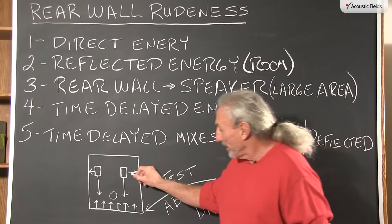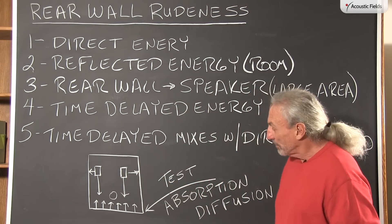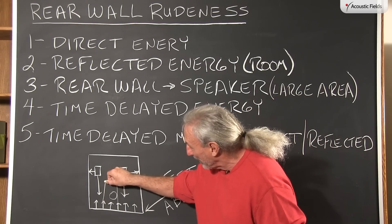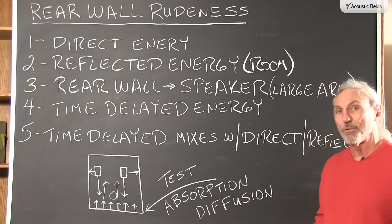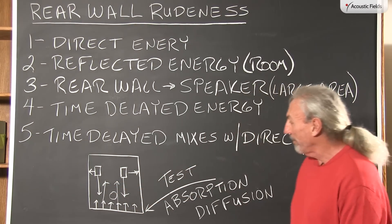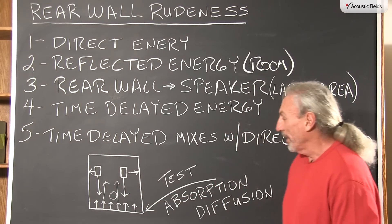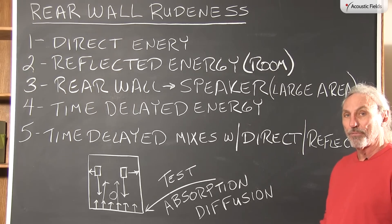We know from our definition of sound that it travels at a constant speed, so when it strikes that rear wall it's going to come back and wash over and mix with both the direct energy from our speakers and the reflected energy in the room. So we have this multiplicity of issues going on here, and we have to be very careful about this rear wall depending on the usage — let's just take a control room for example.